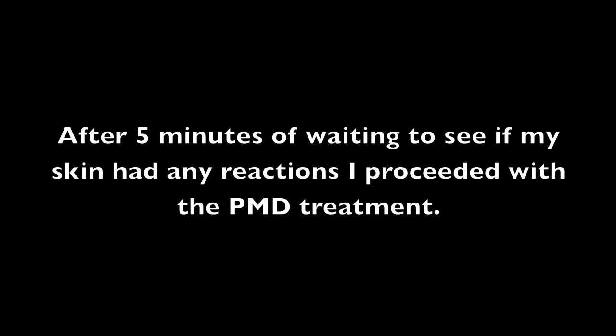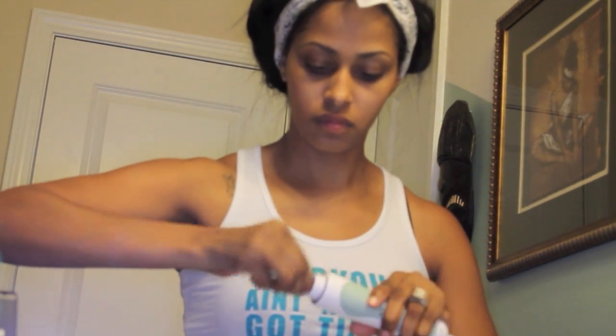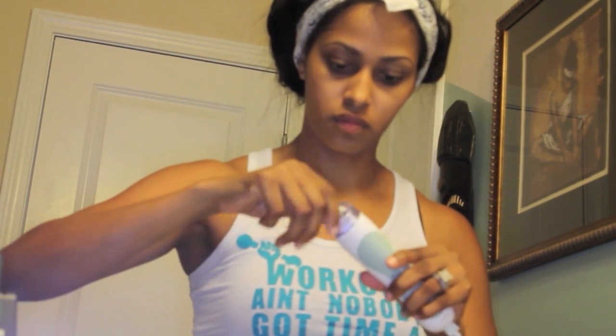After testing my neck I waited about five minutes to make sure that I didn't have any reactions to the PMD and I just had a little bit of redness but nothing major. So I'm going to go ahead and change the disc from the tester to the blue disc, which is for sensitive skin, and I have extremely sensitive skin.